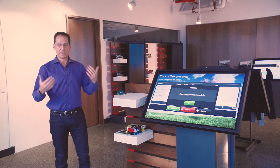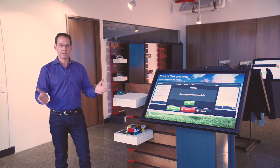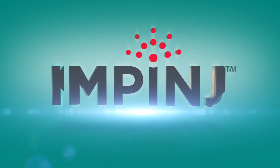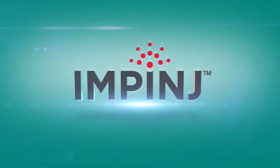You can see now that we've got a technology and a platform that can really accelerate that checkout process and make it a better shopping experience for your customers.